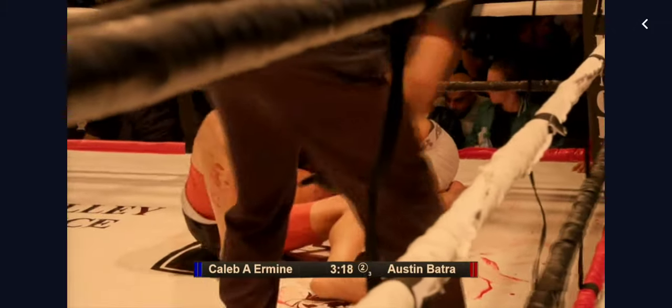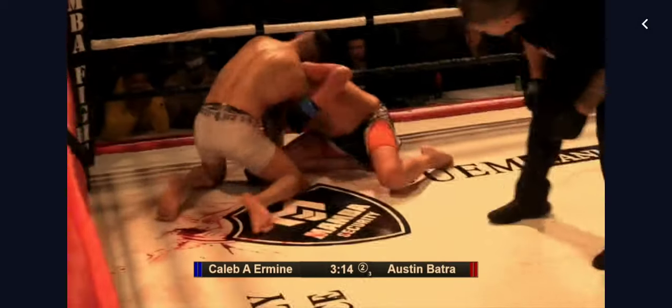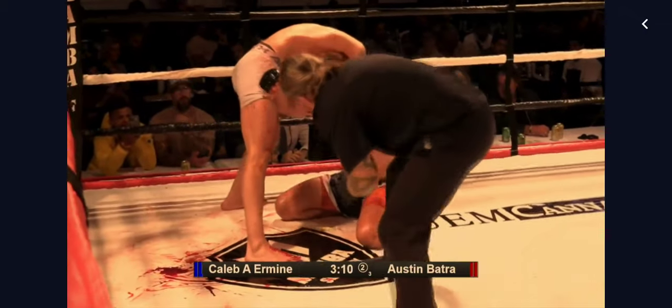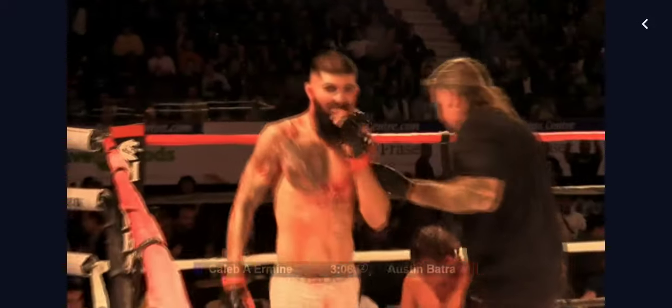That cut has reopened up here, as to be expected. Irvine getting to his knees — once again the ninja choke there, looks like it's pretty tight. Is he going to be able to finish this? He taps him out — that's it! Austin Batra with the ninja choke in round two.